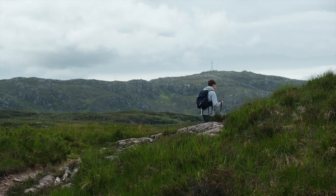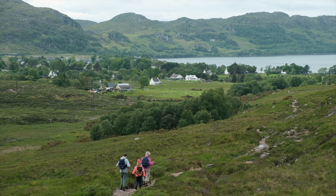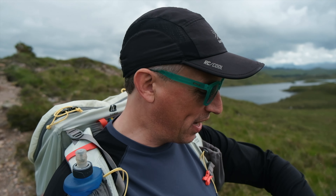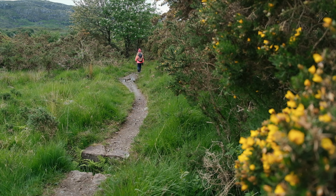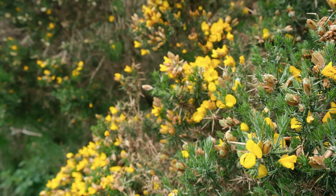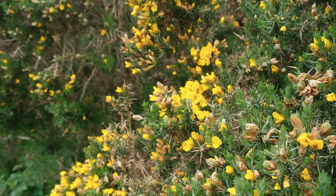As we crest the hill, we can see Poolewe spread out ahead of us. The end of the walk is in sight, and hopefully the cafe might still be open so we can get a coffee as well. As you descend into Poolewe you walk through a field of gorse. Unfortunately on the video you can't smell it, but it has that sort of golden buttery sort of smell — like toffee or coconut. A sweet lovely smell. Always reminds me of Scotland when you can smell the gorse.